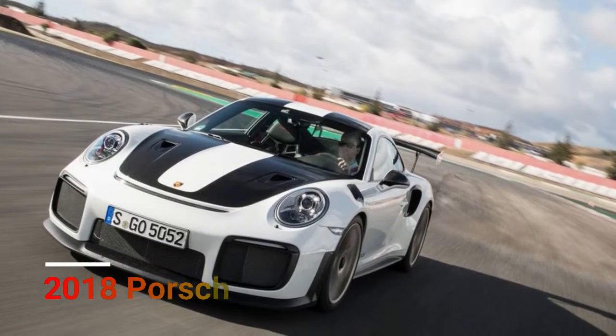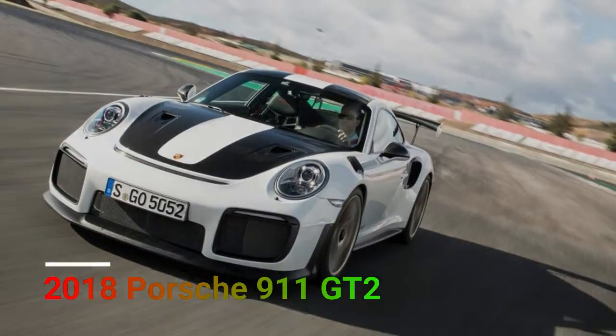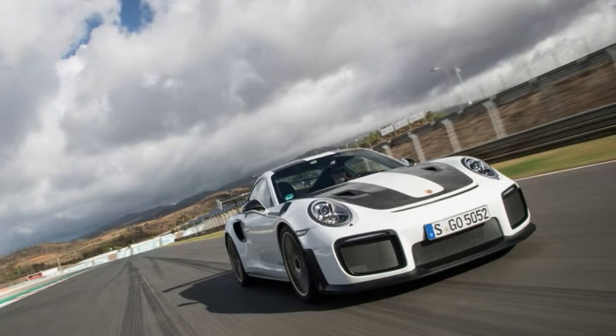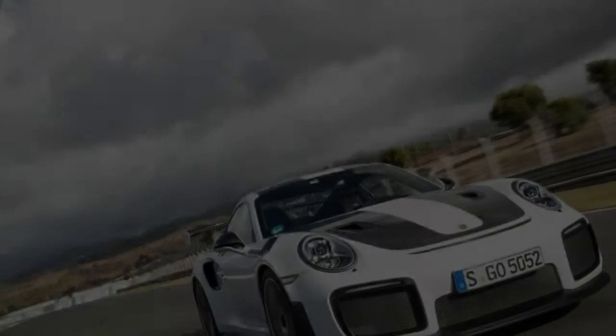2018 Porsche 911 GT2 RS. Still too substantial? Well, perhaps you have $31,000 overloading your wallet. All things considered, opt for the Weissach package.